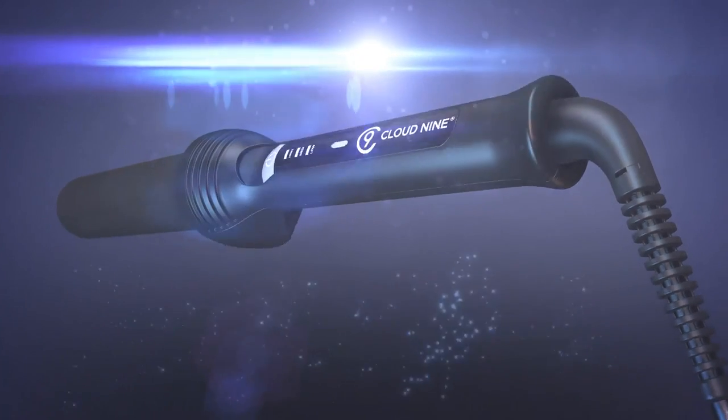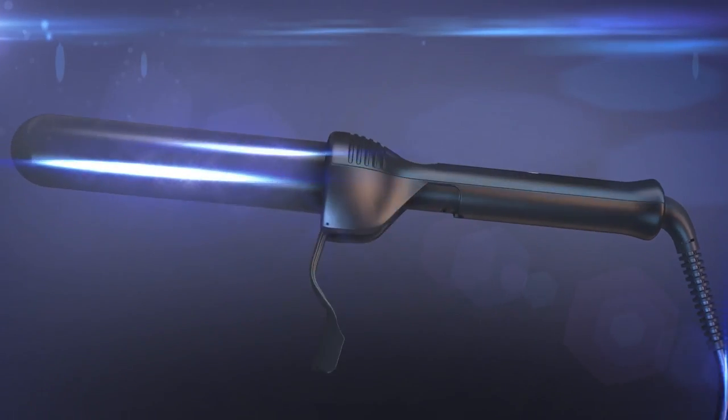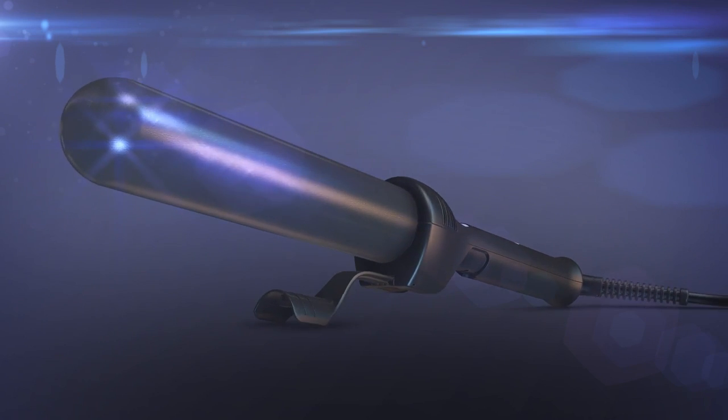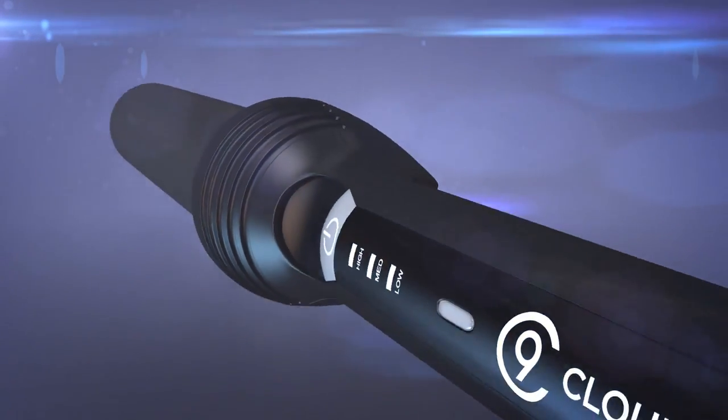The 360 degree swivel cord allows freedom of movement and the handy kickstand enables you to rest the Waving Wand, allowing you to create a wealth of stunning styles with absolute ease. The Waving Wand makes your hair look magical.